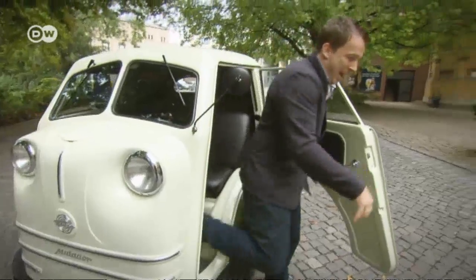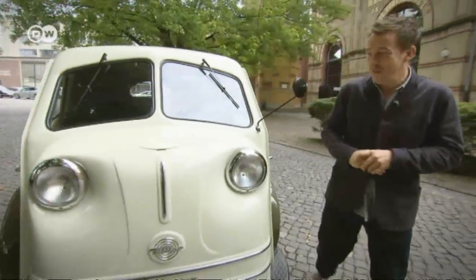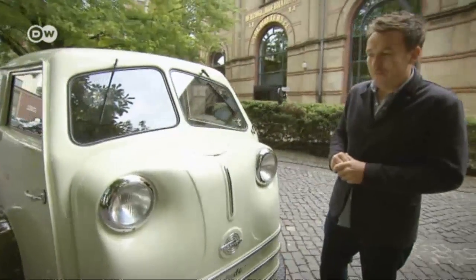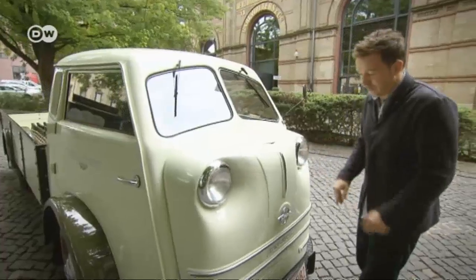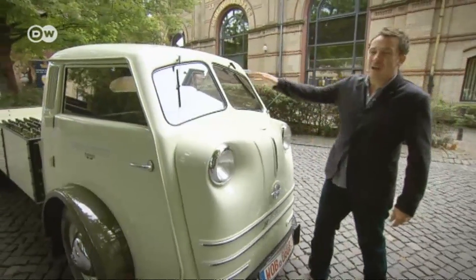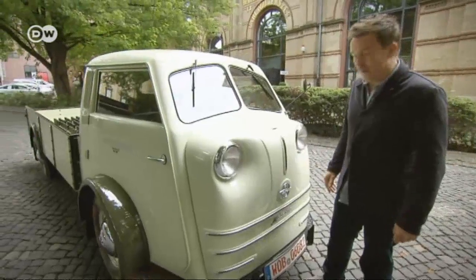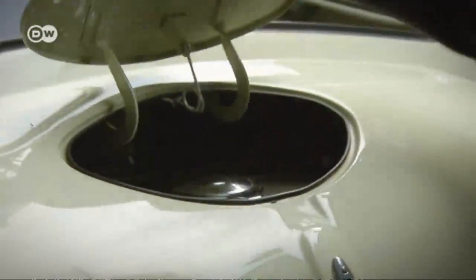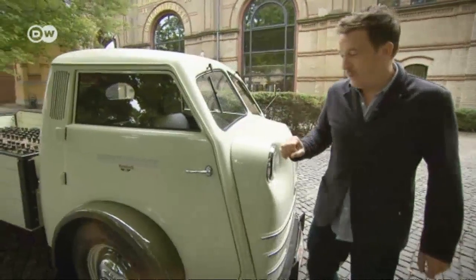Bauer describes the vehicle as an easy-going little truck, saying that you get plenty of sympathy points on the street, particularly from dog owners. Maybe because the unkind say the Tempo's front looks like the squashed-in nose of a boxer — it looks a bit sad, he says. The engine isn't what's behind the short snout, but the fuel tank, so you really don't want to get into an accident with it.